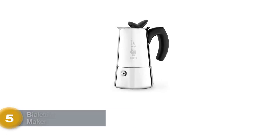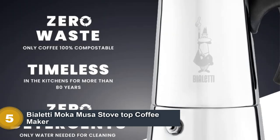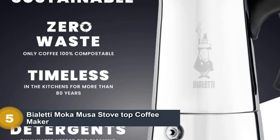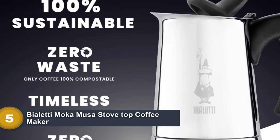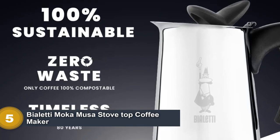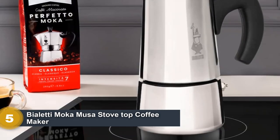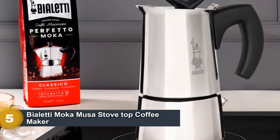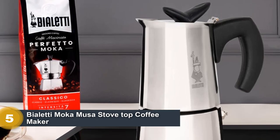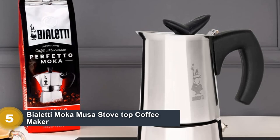Number 5: Bialetti Moka Stovetop Coffee Maker. If the thought of going without delicious espresso is as horrifying as a life without adventure, the Bialetti Moka is a must-have. The folks at Bialetti have outdone themselves with the Moka, revamping their classic stovetop espresso maker for a 21st-century crowd. This stainless steel redux of the iconic Bialetti Moka Express brews a delicious cup of espresso in a matter of minutes.